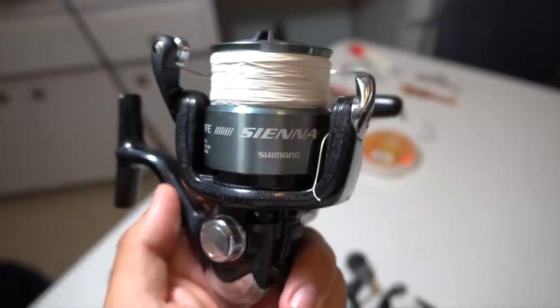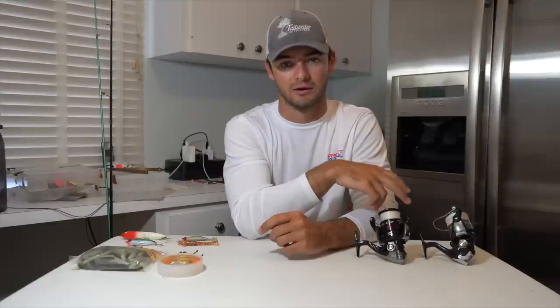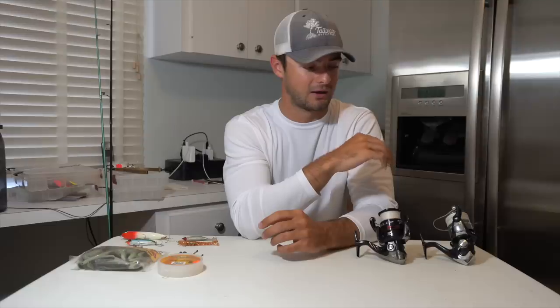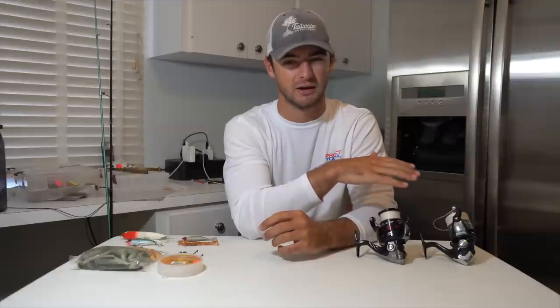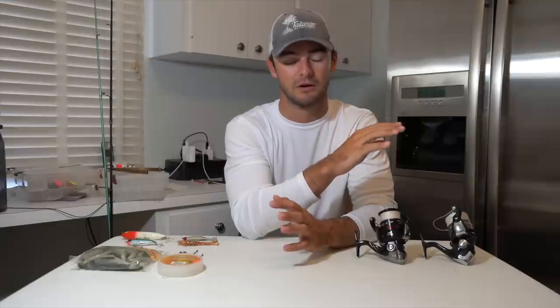So this reel right here is what I would recommend if you're looking for something — this is a Shimano Sienna 4000, and brand new it will cost you about $30, so it's not going to break your bank at all. It's a pretty reliable reel — I've caught some fish on it and it's definitely what I would recommend if you're first starting out. On this reel I have it spooled up with about 200 yards of 20 pound braid, and I think that's perfect because the drag on here is about 17 pounds maxed out, so 20 pound braid is perfect for inshore fishing.